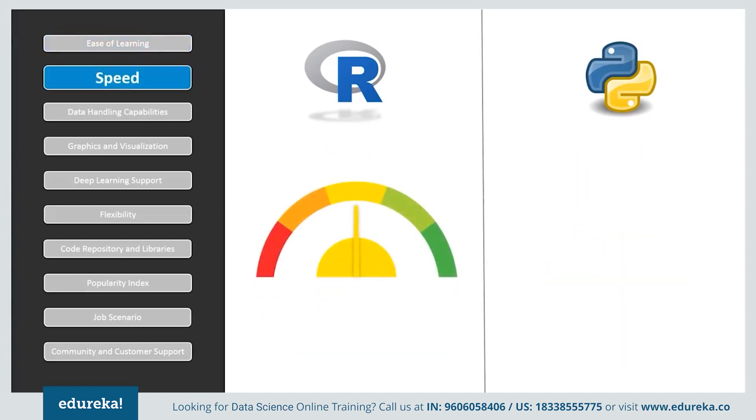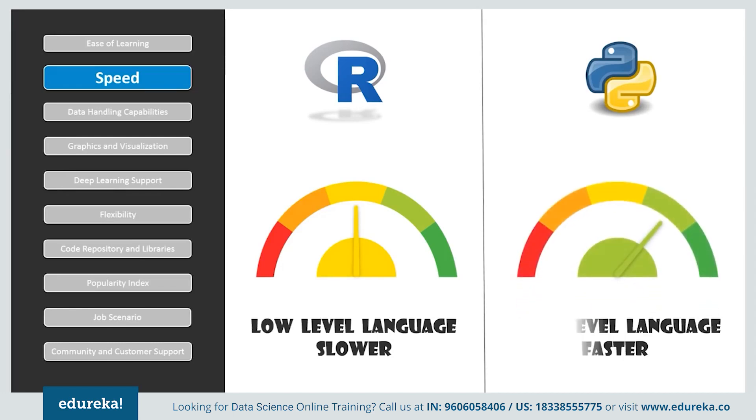Now if we compare the speed, R is a low-level programming language, due to which it requires longer codes for simple procedures. This is one reason for its reduced speed. Python, on the other hand, is a high-level programming language and has been the choice for building critical yet fast applications.